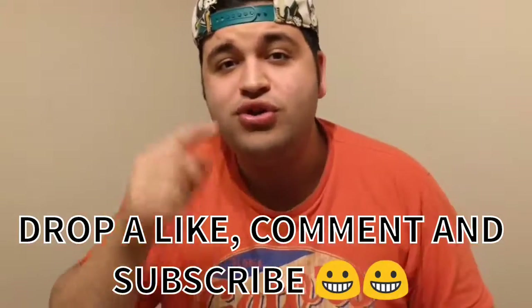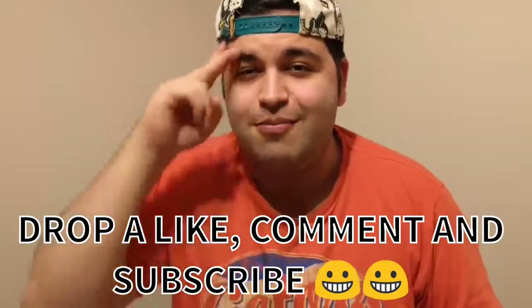If you guys like the video, like, subscribe, and share. Let me know down below which videos you want to see more of. I'll see you guys next time. Peace.